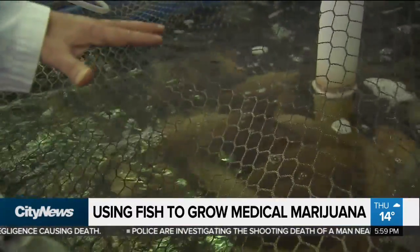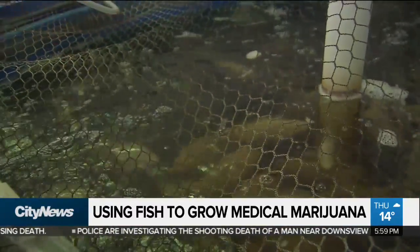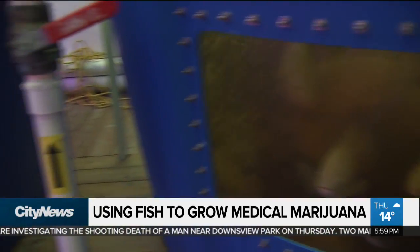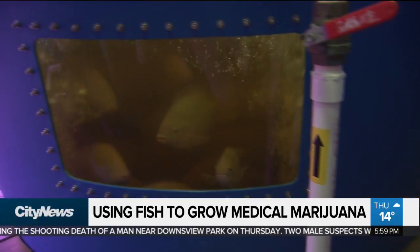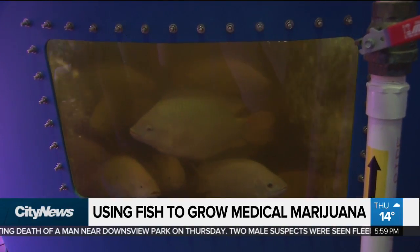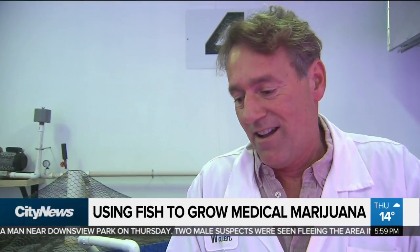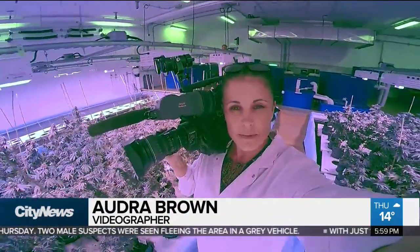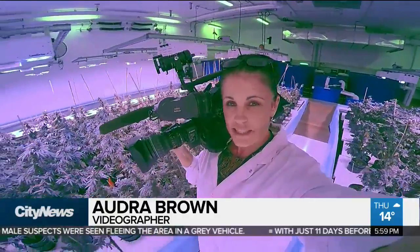Contaminant-free products. And as for those tilapia, well they are recycled too. They are food-grade healthy fish and are donated to shelters. As one operator noted, there's no detrimental effect on the fish at all. More than 50,000 tilapia meals have been served out of this facility.